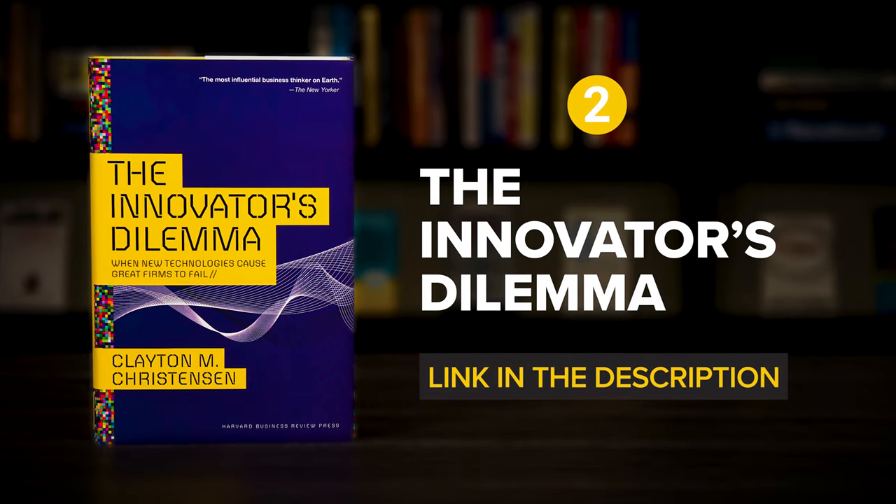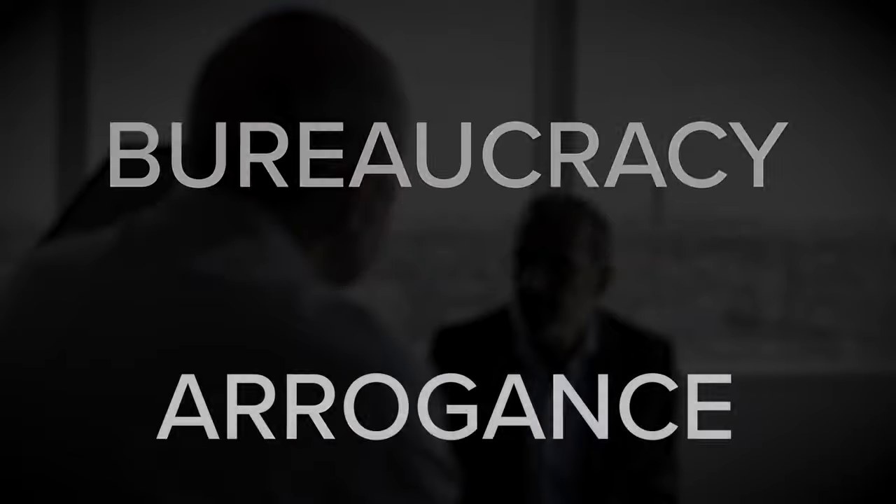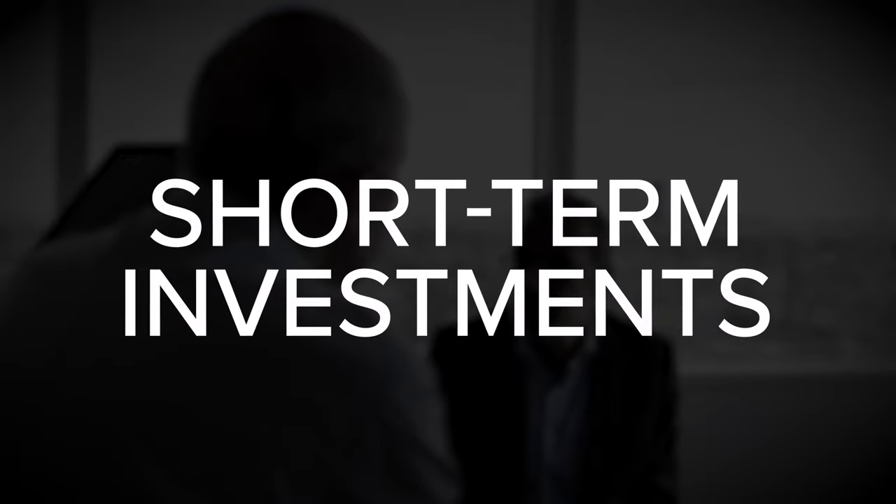Up next, The Innovator's Dilemma by Clayton Christensen. It's no secret that many successful businesses fail in the face of disruptive innovation, but what is surprising is that this outcome isn't necessarily due to bureaucracy, arrogance, poor planning, or even short-term investments like you might suspect. Instead, it's often the strengths of well-managed, customer-driven businesses that ultimately cause them to fail.